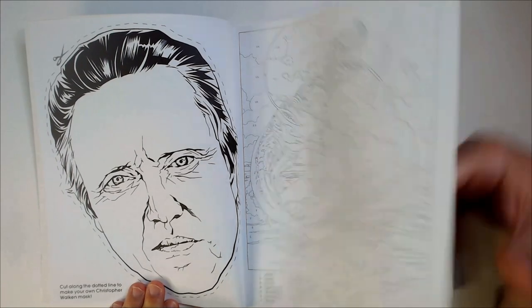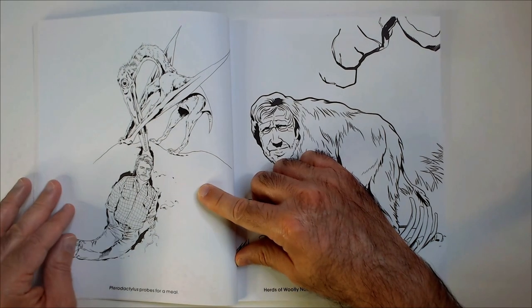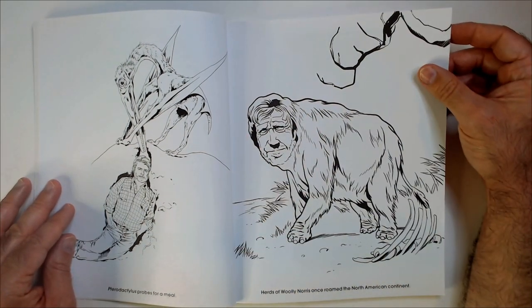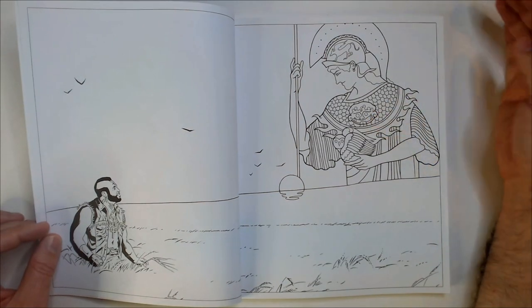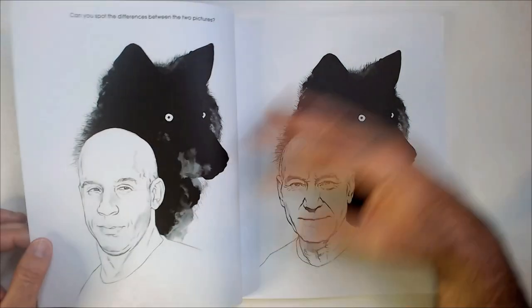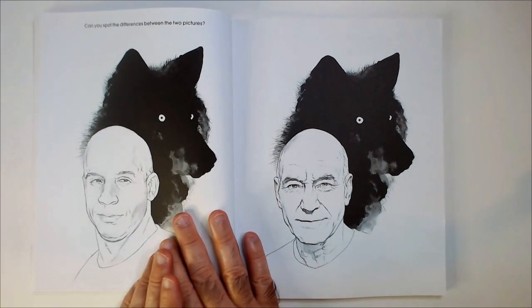Can make your own mask. Some interesting art. Mr. T. Can you spot the difference between the two pictures? Let's see here — Vin Diesel. It's a pretty big difference.